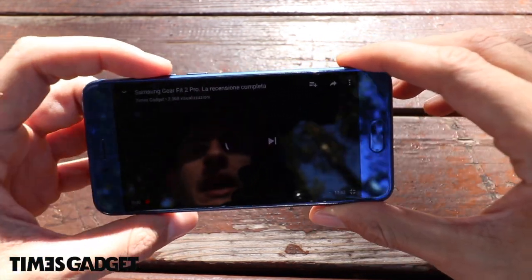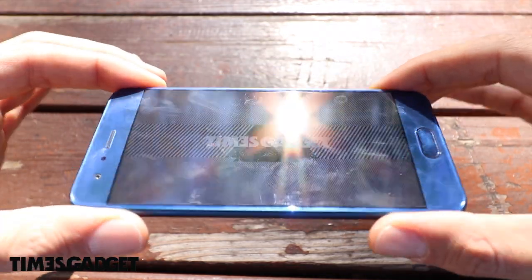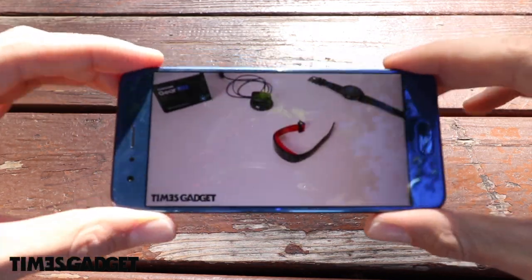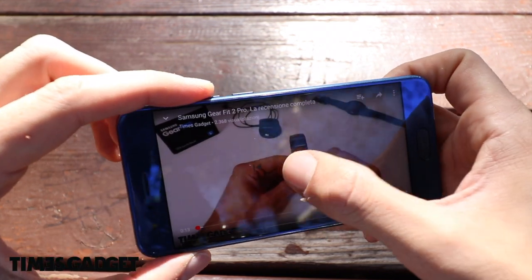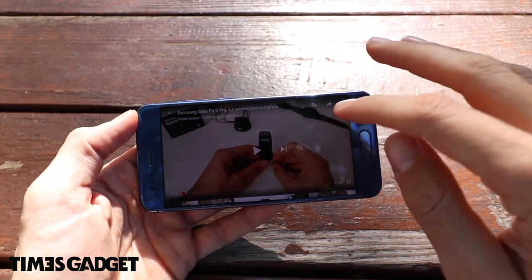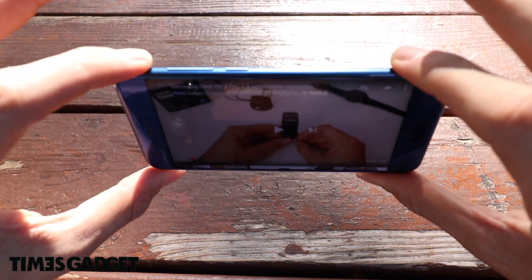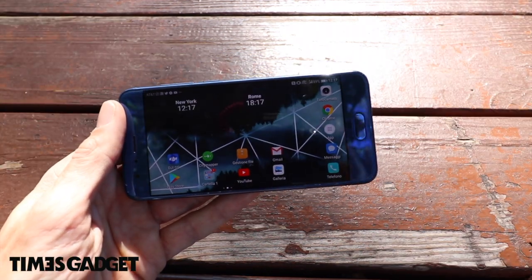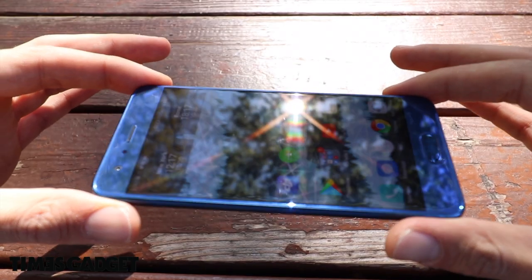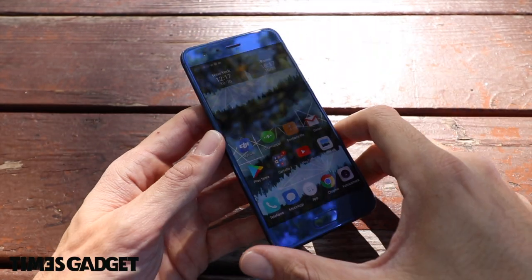Potete vedere il display sotto la luce del sole come si vede anche con i video. L'audio è buono, si sente bene, abbastanza forte, non abbiamo grandi bassi ma è un buon audio per questo telefono. Il display vira un po' i colori quando lo giriamo troppo. Non è un AMOLED e quindi abbiamo questo effetto di colorazione che cambia, ma solo quando siamo su un angolo quasi a 180 gradi, quindi una cosa abbastanza innaturale.